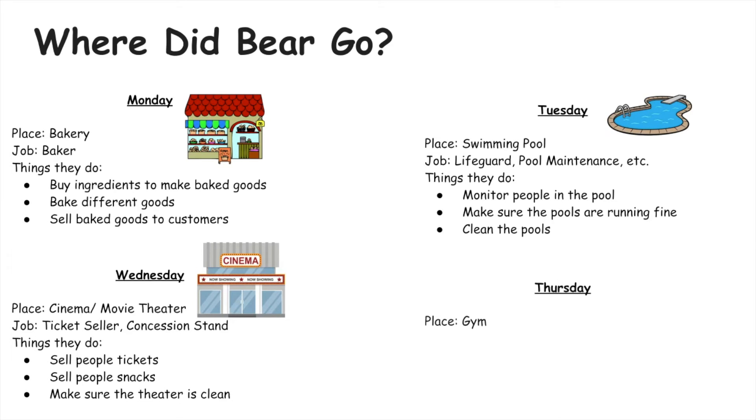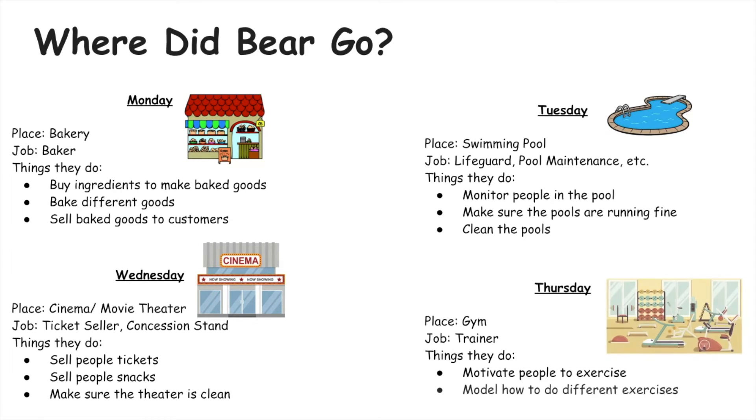On Thursday Bear visited a gym. A job at a gym could be a trainer. Trainers motivate people to exercise and they model how to do different exercises so people can copy.